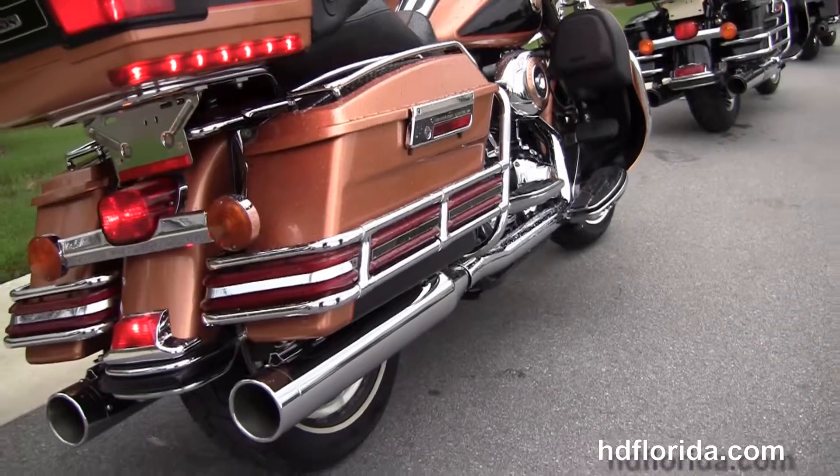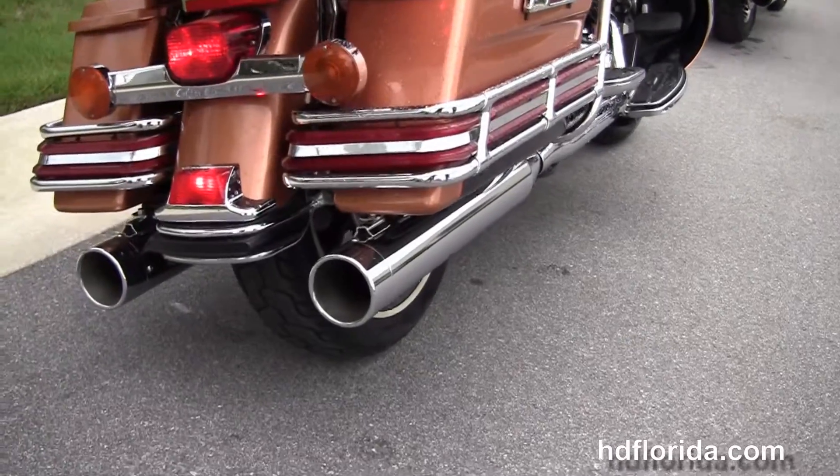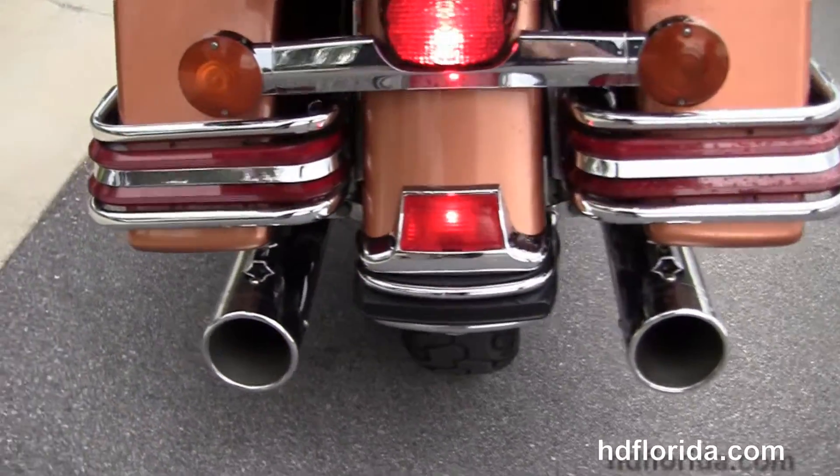This bike has a rubber-mounted, air-cooled, 96 cubic inch twin-cam engine with 6-speed transmission. It's got the upgraded high-flow air cleaner with the upgraded Stage 1 fuel mapping and the upgraded TrueDuel Reinhardt exhaust.